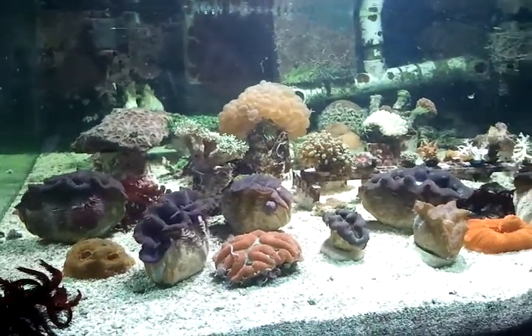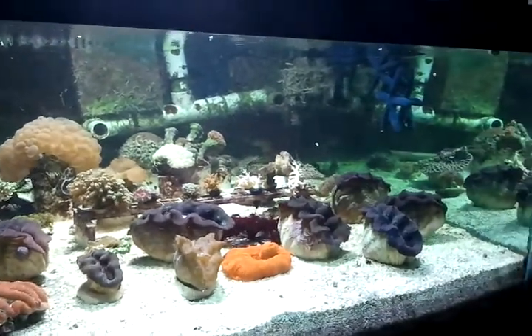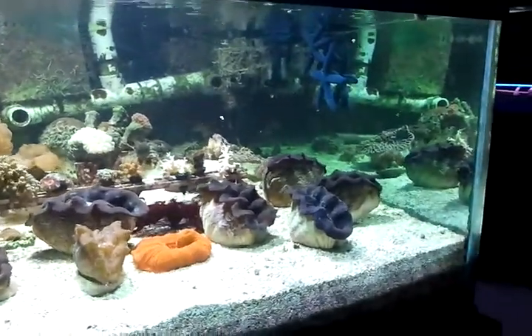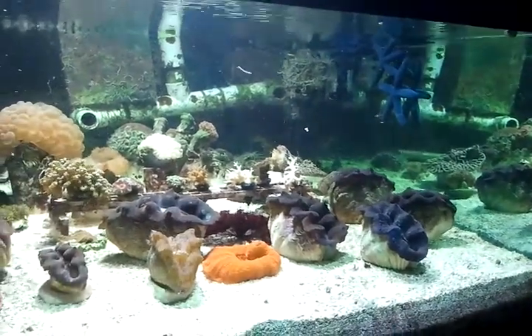With all of these clams, red feather starfish, blue linkia starfish, and a whole host of other LPS corals and SPS corals in with them. It's just a phenomenal tank.